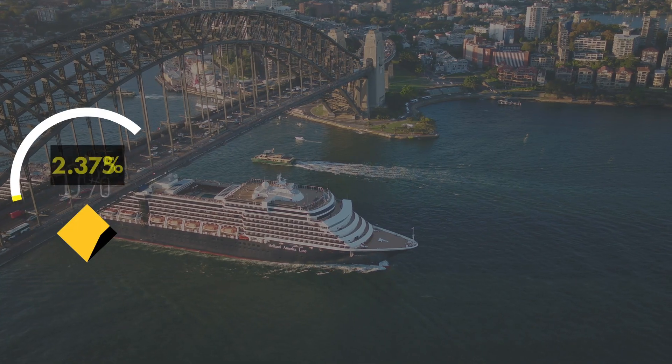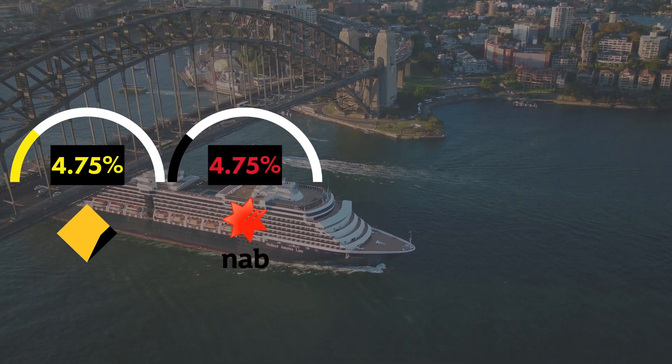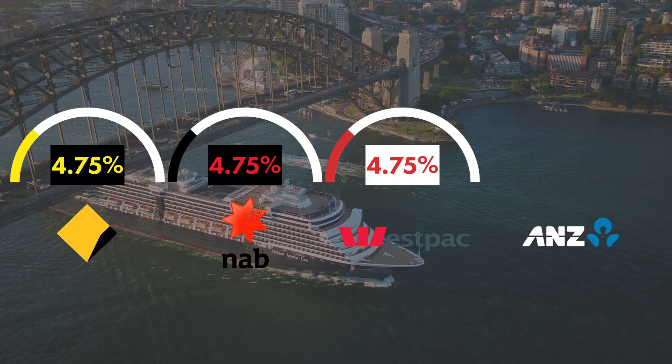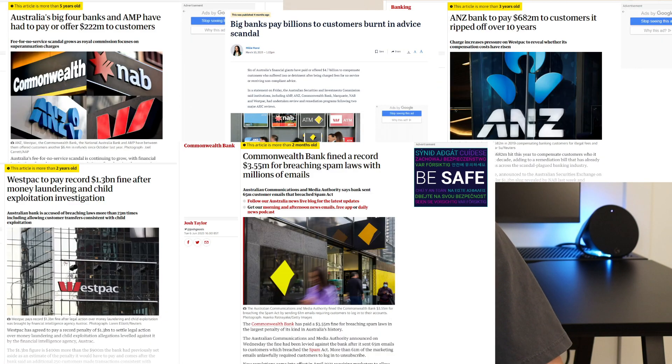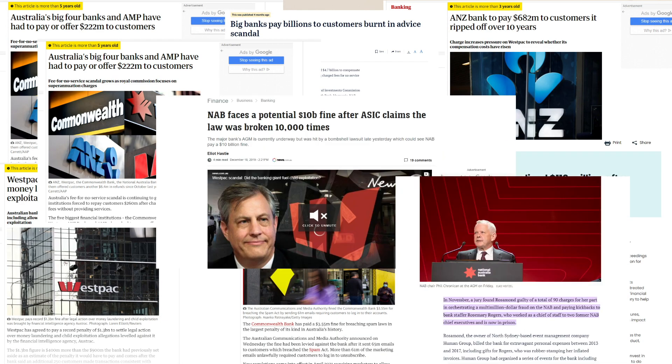We're talking rates of 4.75% across the board, with ANZ coming in at a random 4.65%. This is a clear indication of them just trying to set the market, operating for their own profit and not looking out for the Australian consumer.